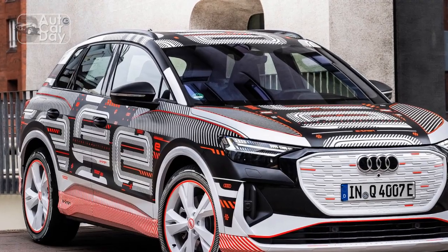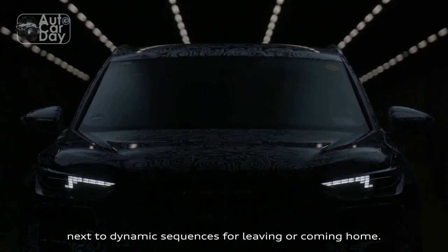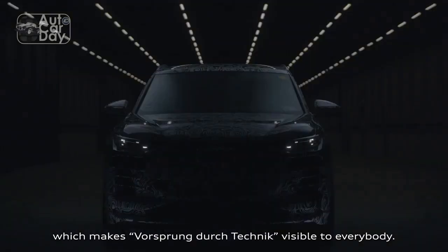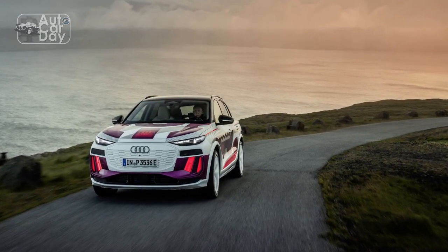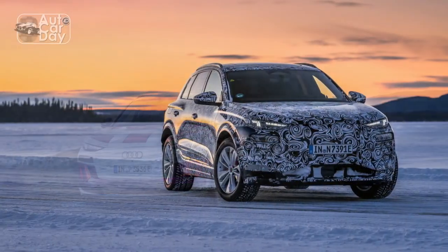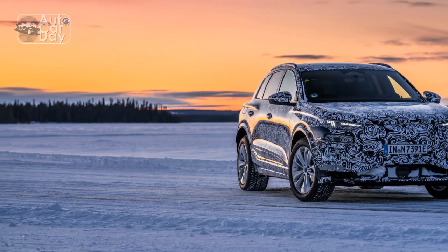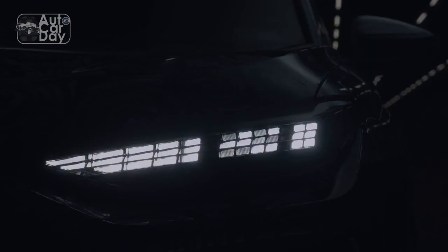Luxurious Interior. Step inside the 2024 Audi Q6 e-tron and you're greeted by a blend of luxury, technology, and sustainability. The cabin exudes sophistication with premium materials, impeccable craftsmanship, and futuristic design elements. The dashboard features a minimalist layout with a large touchscreen infotainment system seamlessly integrated into the center console. Virtual displays and a customizable ambient lighting system contribute to a high-tech and elegant ambience.